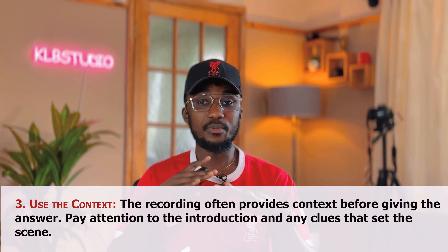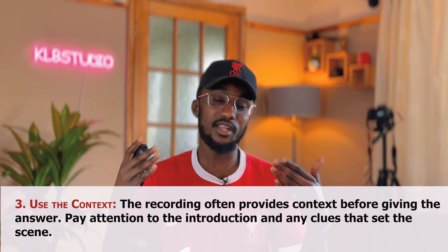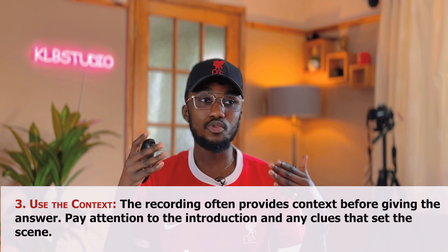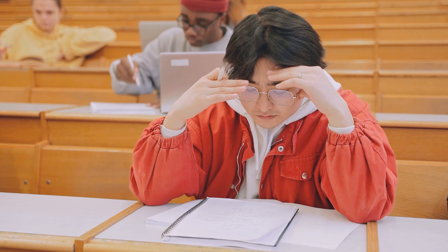The third trick is to use the context. The recording often provides context before giving you the answers. They will tell you the guidelines or what they are requiring from you — for example, whether they want two-word answers or just a single-word answer. Make sure you read all those instructions very well. Pay attention to the introduction and any clues that set the scene, because those clues will set you onto whatever you are going to be required to do.